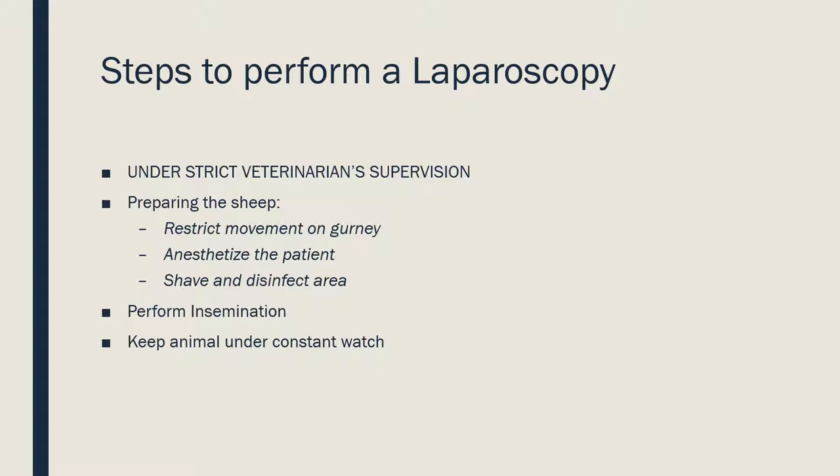The patient is anesthetized to reduce pain, since we want the animal to be as comfortable as possible during surgery. We must shave and disinfect the area to be intervened to avoid bacterial infections or other illnesses. All tools used in the surgery must be sanitized before use. When the animal is ready, the laparoscopy is performed. The animal is kept under vigilance afterward. The correct concentration of anesthesia is used depending on the animal's body weight — too much and the animal will be sleepy for an hour or two; too little and the animal might suffer pain during surgery.